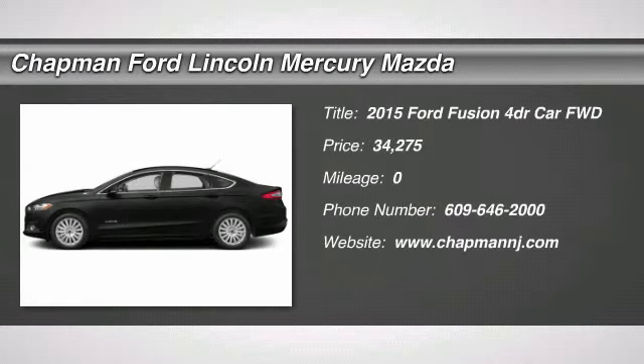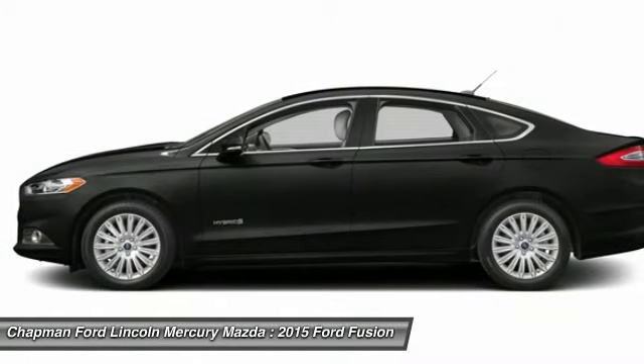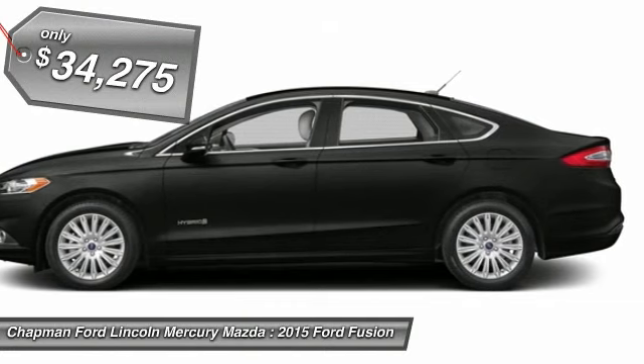Here are some of this vehicle's great options: steering wheel audio controls, anti-lock braking system, power passenger seat, power steering, and adjustable steering wheel.